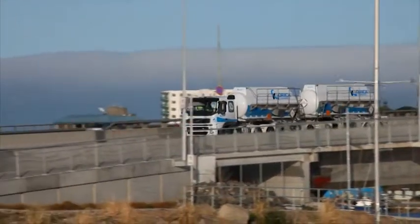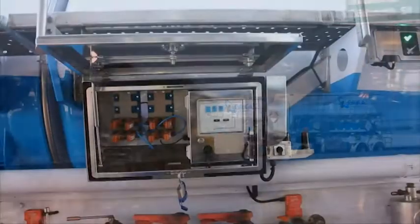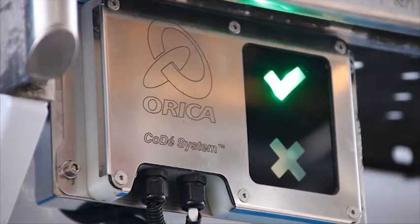Orica's high commitment to health, safety and the environment has led to the development of the CODI system — Orica's way of ensuring their bulk tanker deliveries are correct 100% of the time.